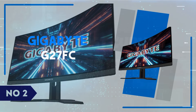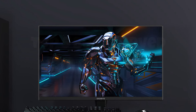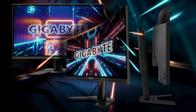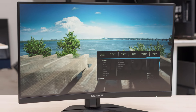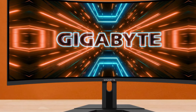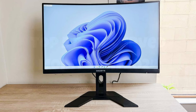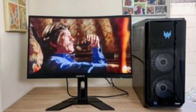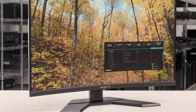Number 2: Gigabyte G27 FC. The Gigabyte G27 FC is a stellar choice for gamers seeking a balance of performance and affordability in a curved monitor. Boasting a 27-inch VA panel with a 1500R curvature, this monitor provides an immersive gaming experience that wraps around your field of view. The full HD resolution delivers sharp and vibrant visuals, while the 165Hz refresh rate ensures smooth and fluid motion, crucial for fast-paced gaming. The 1ms response time further reduces motion blur and ghosting, making it ideal for competitive play.